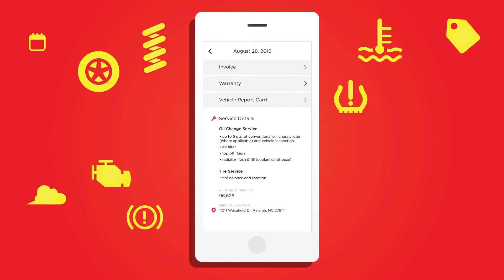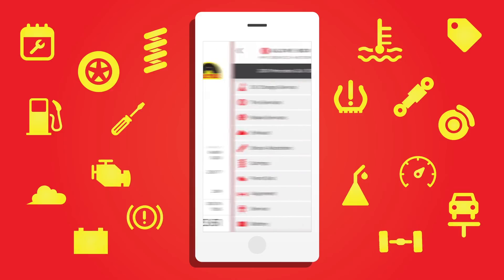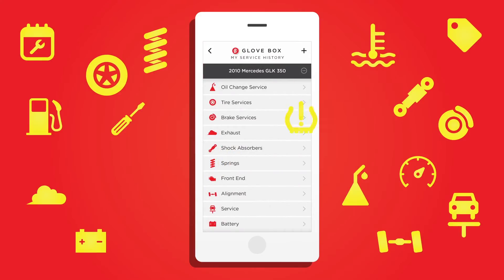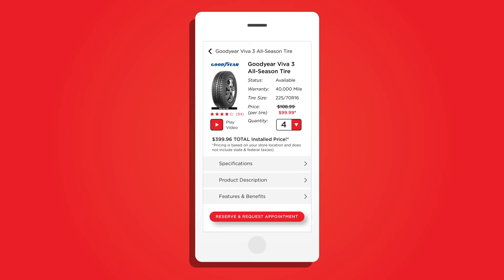In the app, users will find a virtual personalized digital glove box which manages customer maintenance records, an automated appointment scheduler, and a smart tire search that only finds tires that fit the customer's vehicle.